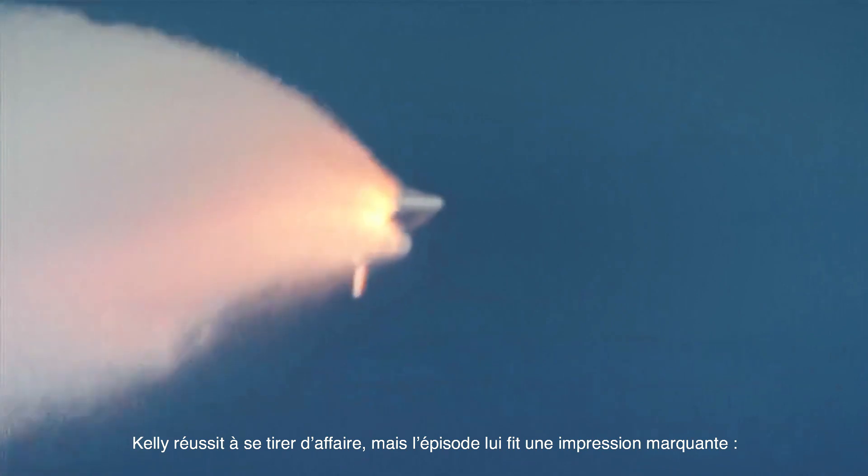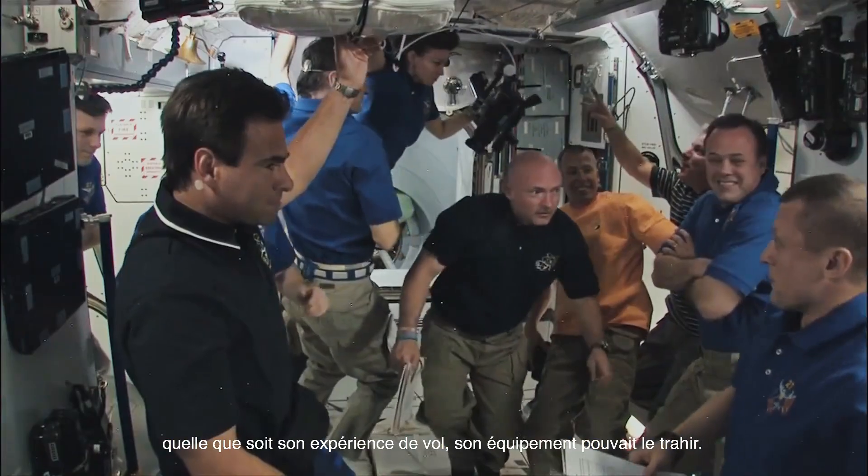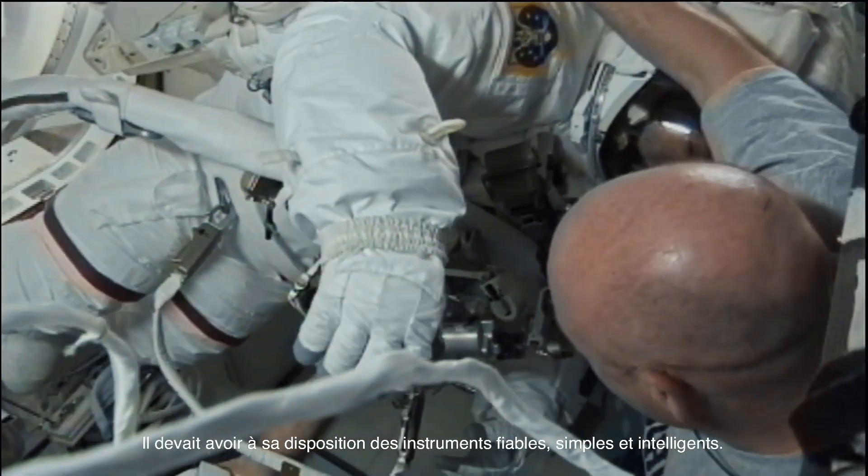Kelly navigated his way out of the situation. However, it left an everlasting impression: no matter how skilled he was in flight, equipment can fail you. He needed reliable, simple, and intelligent tools around him.